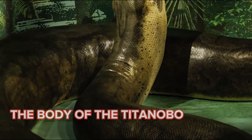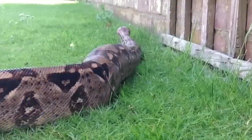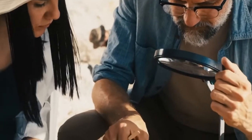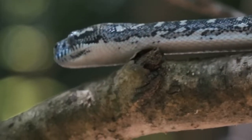The body of the Titanoboa was also far broader than that of a modern-day snake, which would have enabled it to more efficiently constrict the animals it was hunting. The discovery of Titanoboa has had significant repercussions for our understanding of the evolution of snakes and the way in which they are connected to the environments in which they live.